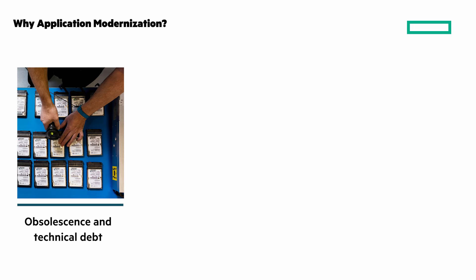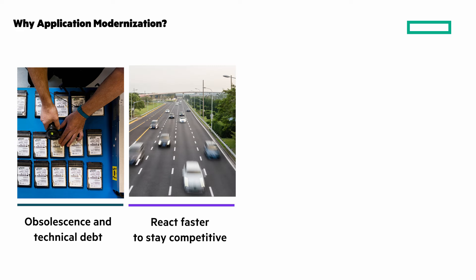Why application modernization? Legacy technology is challenging and can become a barrier to growth. Modernizing applications helps organizations keep pace and react faster.